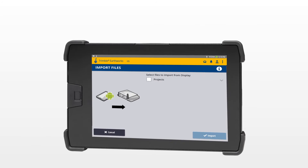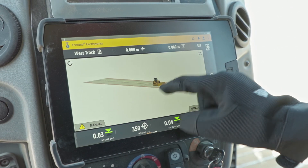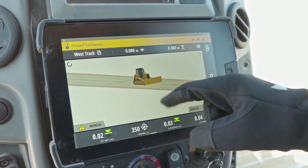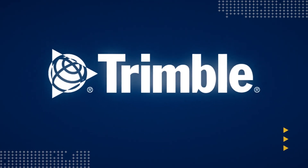Transfer data files to or from the office wirelessly and automatically, so that the operator is always using the latest design. The intuitive and easy-to-learn Trimble Earthworks grade control application helps your crew be more efficient and productive — it's just one of the ways Trimble is transforming the way the world works.